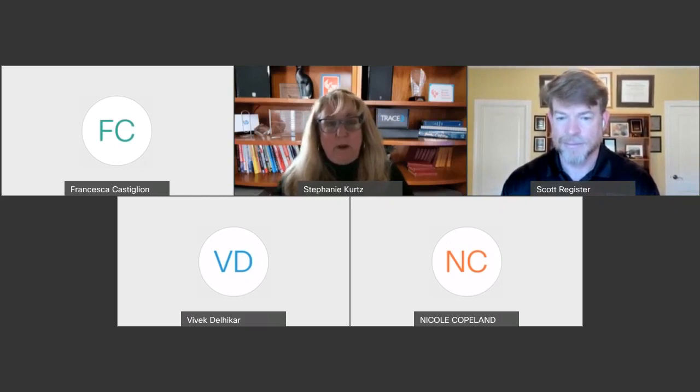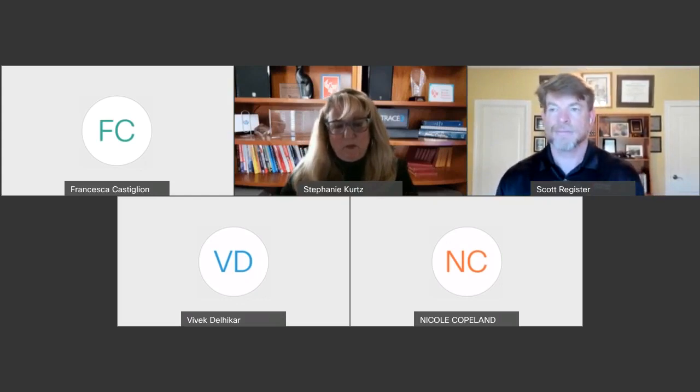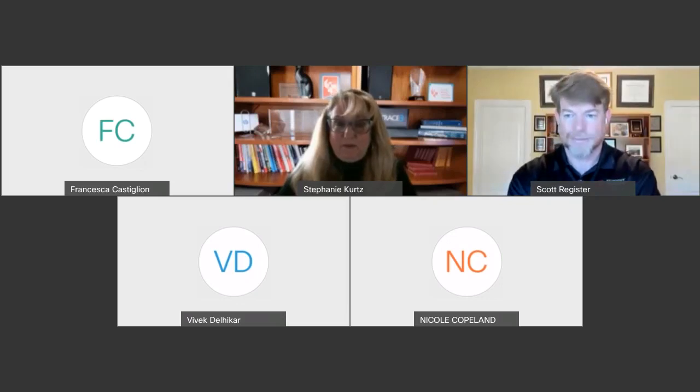We'll be following up with each of you, sending information on how to reach out to both Stephanie and Scott for any additional questions or if you'd like to explore Trace 3 services with Keysight further. Once again, thank you all for participating and joining us for today's webinar. Thank you, Stephanie, thank you Scott and Keysight. If you have questions, please let us know — we'd be happy to follow up. Have a great day, everyone.